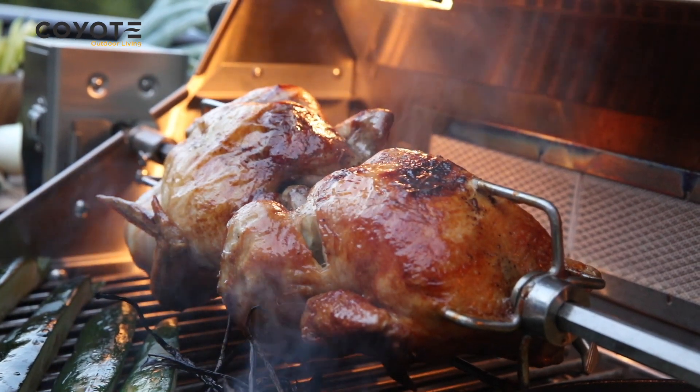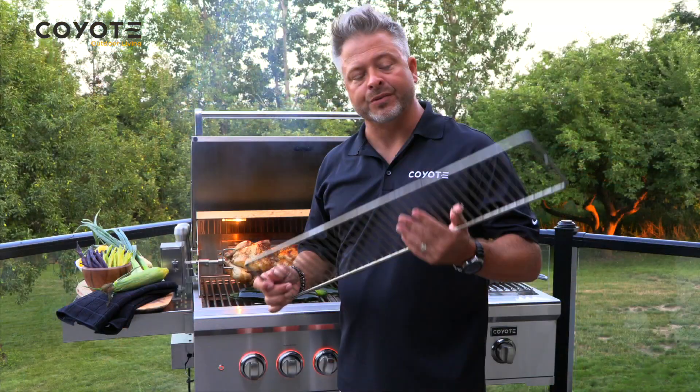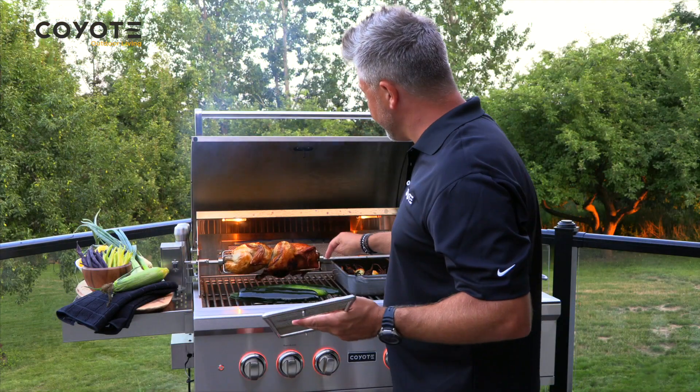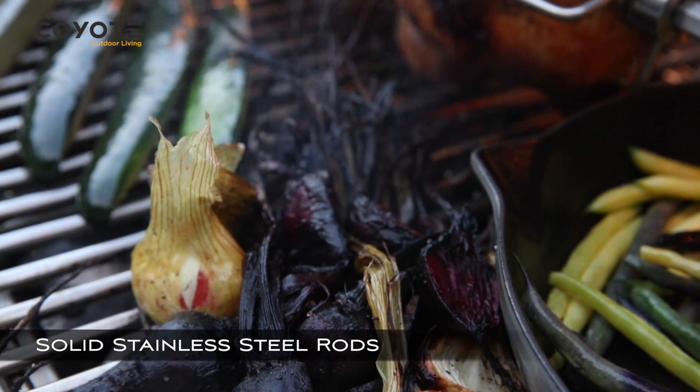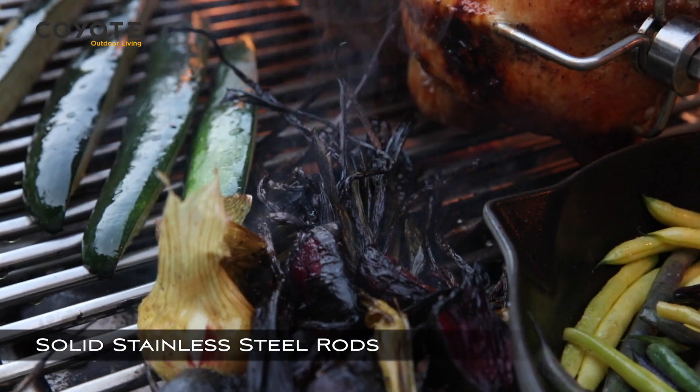For the rotisserie function, I've got the warming rack out. This warming rack is stainless steel, just like the grills, and when they're heated up they'll give you that sear and that char that you're really looking for in an outdoor barbecue.